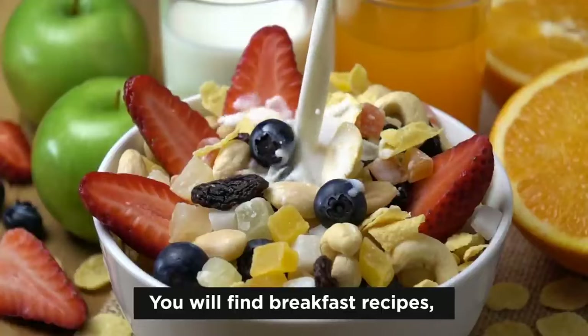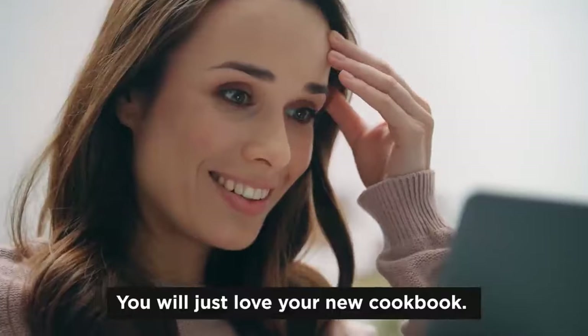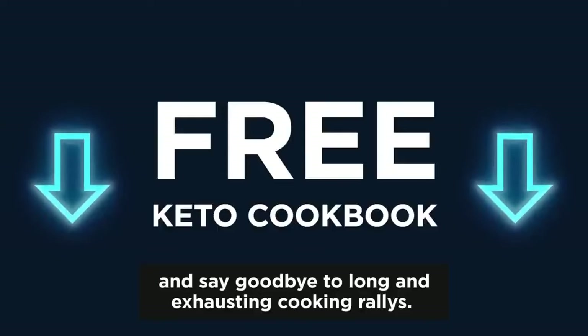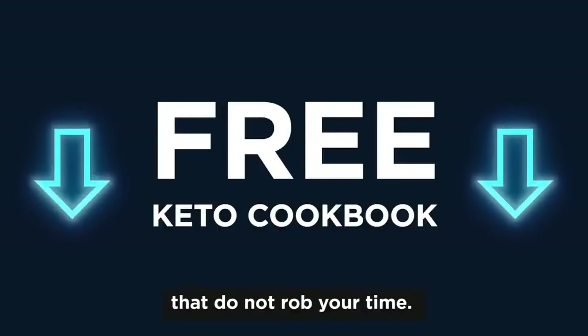You'll find breakfast recipes, lunch recipes, dinner, desserts, and so much more. You will just love your new cookbook, and your scale will too. So get your free copy today and say goodbye to long and exhausting cooking rallies. Say hello to yummy and filling keto meals that do not rob your time.